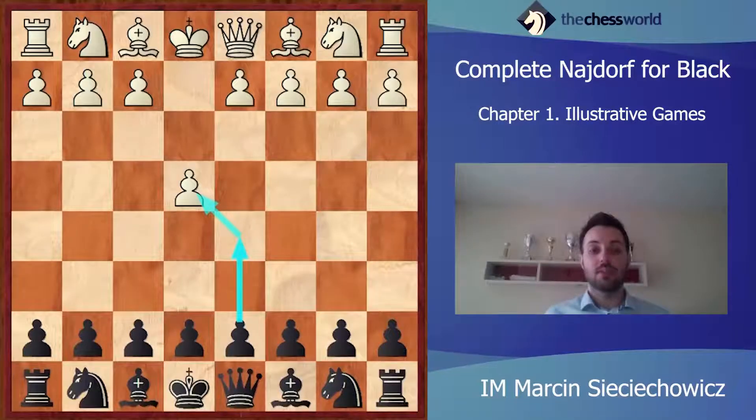Hello, in lecture number one of my course about the Najdorf variation in the Sicilian. We are going to see some free — I would say classical games — some illustrative games in which you can see how Black can develop their initiative.